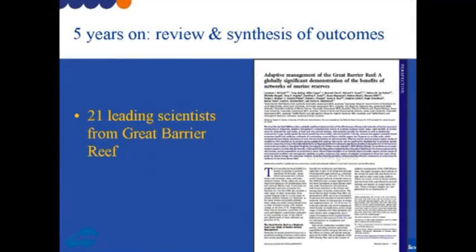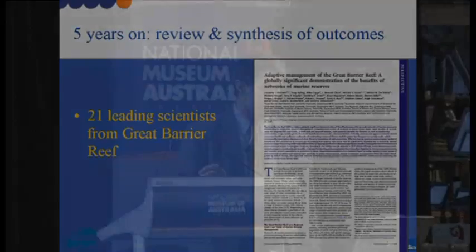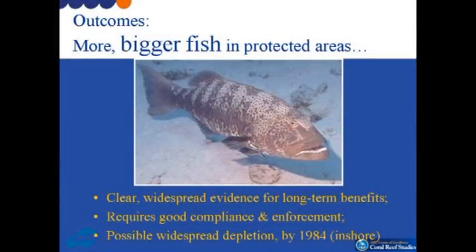Put that together with the very large area of the Great Barrier Reef and it provides us with a unique opportunity — five years later — to review and synthesize the outcomes of having those marine reserves. Last year, along with 21 of my colleagues, leading scientists from the Great Barrier Reef, we did such a synthesis and review. The results were published in the Proceedings of the National Academy of Sciences, and I'll give you a quick overview of what we found in terms of the outcomes.